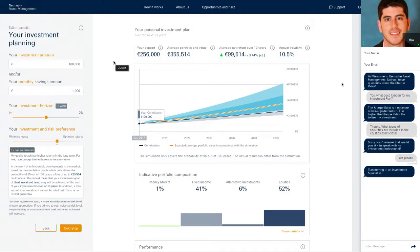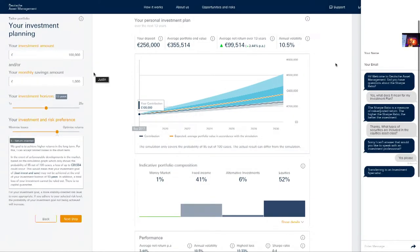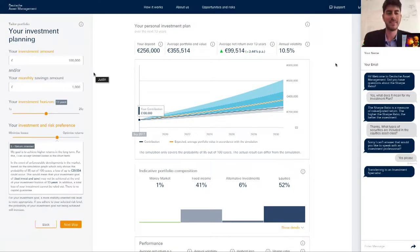Justin turns on his one-way video so I can put a face to him, and I turn on mine as well to say hello. To recap, that was a completely unbroken customer journey with three steps: step number one, automated business logic — SaleMove detects that I have questions about the Sharpe ratio; step number two, live chat — Rosie answers basic questions; and step number three, high touch — we created a deeper connection with Justin.